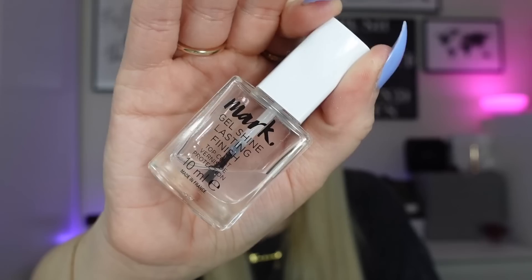Next is the Avon Mark gel shine lasting finish top coat. It's at the stage where there's not much left and it's very thick and hard to apply — the brush comes out with a thick line of varnish. But before it got to that point it was a really nice shiny top coat. Not the fastest drying but it kept my nail varnish on for quite some time.